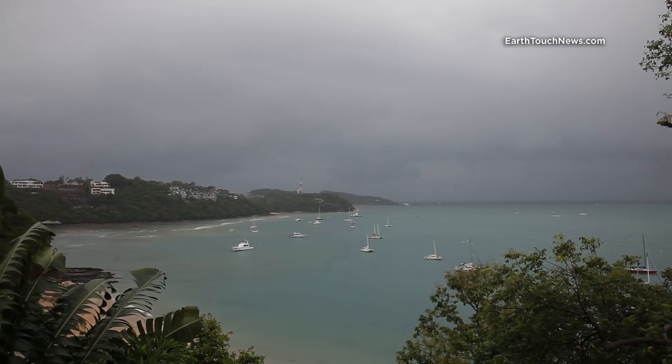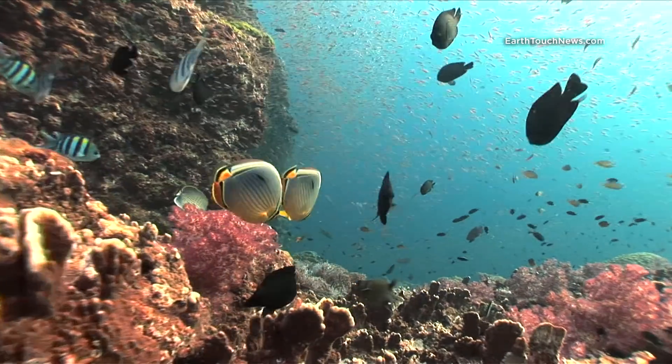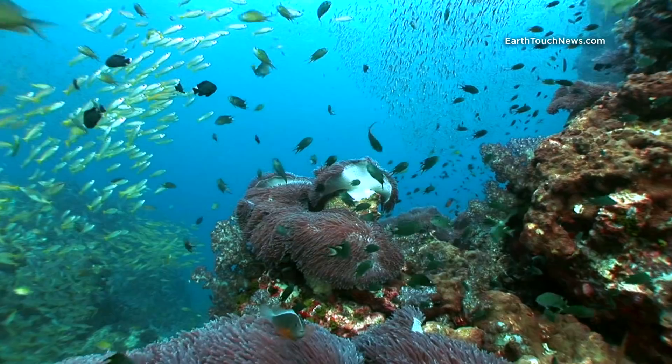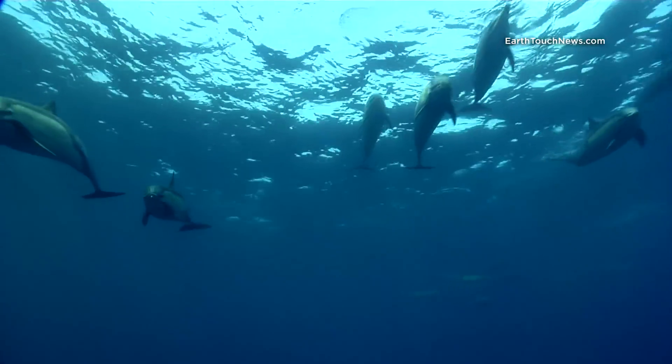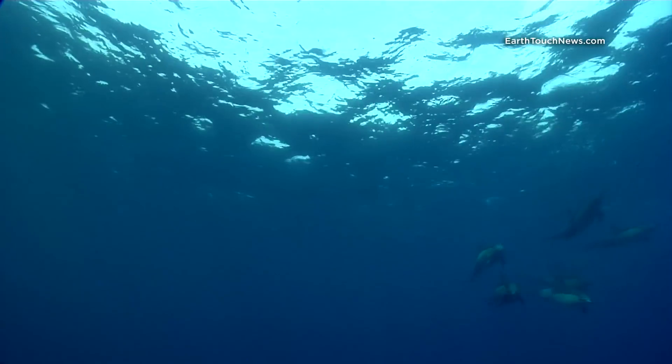The waters of Thailand are renowned for their abundance of sea life and beauty. They're also home to various species of dolphins, including spinner dolphins.